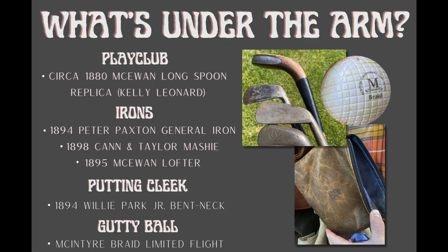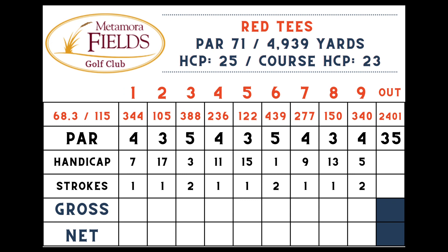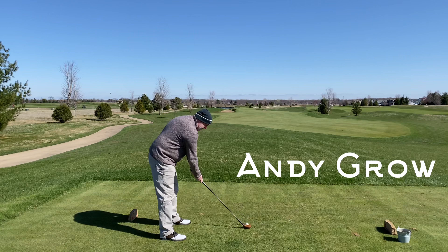That goes with my 1890s irons and my Stewart and Jacoby gutty golf sandbag. Here's a scorecard for the front nine at Metamora — we're playing the red tees for the most part and we're going to need that extra distance assistance because the wind was blowing today. Here's one of my playing partners, Brad Carondo. We're using sand tees as well. Here's Andy Grow from Michigan — you'll see Andy on the channel later this year.